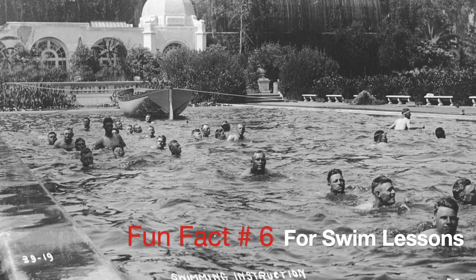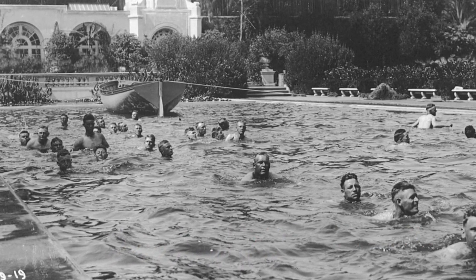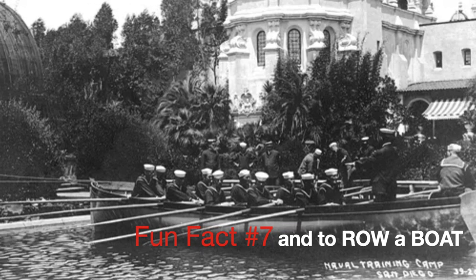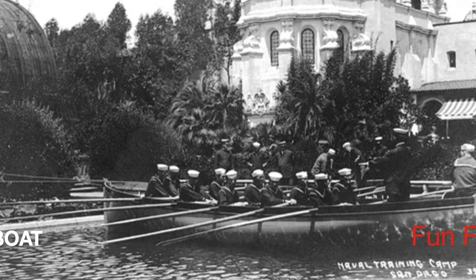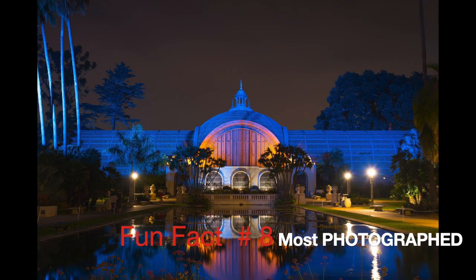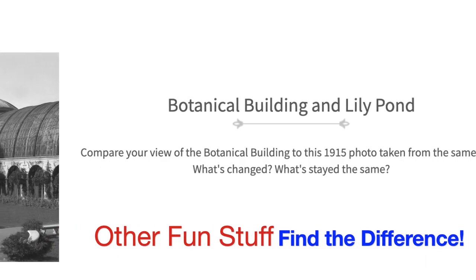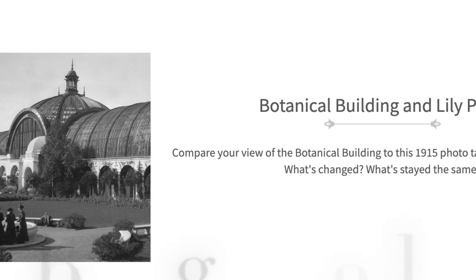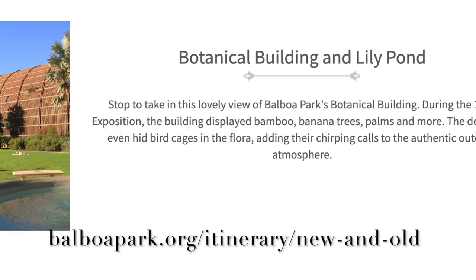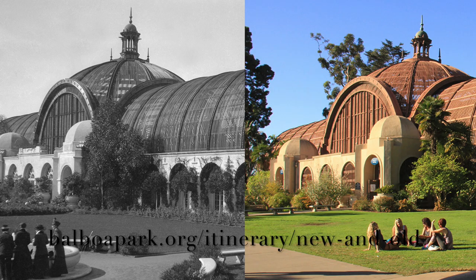The reflection pool was used as a swimming pool during World War I — it was used to teach sailors how to swim — and during World War II it was used as a rehabilitation pool. The botanical building is arguably the most photographed spot in San Diego, maybe excluding sunsets. On the website BalboaPark.org, they have some fun before and after photos of the botanical building in 1915 and in 2015, and they challenge you to find the differences. How many can you find?